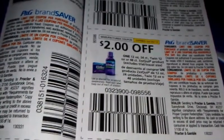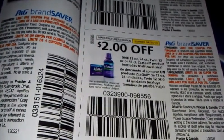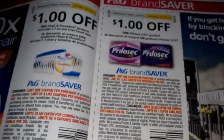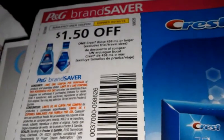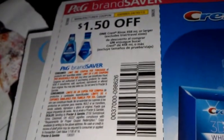A dollar off two — smaller Nyquil 6 ounce or 12 count ZQuil products. Let me focus that in for you. Two dollars off the 12 ounce, 24 count, twin 12 ounce, or 48 count ZQuil products. Two dollars off. Dollar off Pepcid. Dollar fifty off Crest with 4.58 milliliters — it's going to be on sale at CVS this weekend.